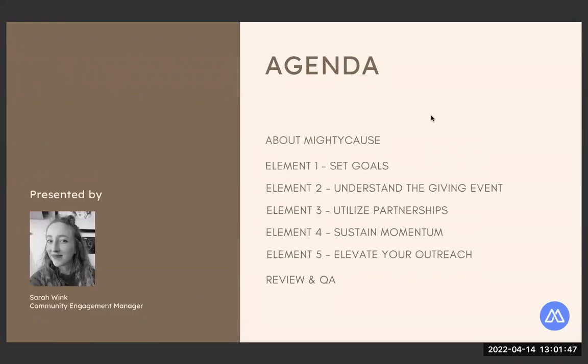Here's a look at our agenda. We're going to go over these five key elements so that you can have a successful giving day — whether you're brand new to giving events or have been participating for a few years. The breakdown: setting clear goals, reviewing and understanding your specific giving event, how to utilize and create partnerships, how to sustain momentum during the event, and how to elevate your outreach. At the very end, we'll do a recap and head into Q&A.